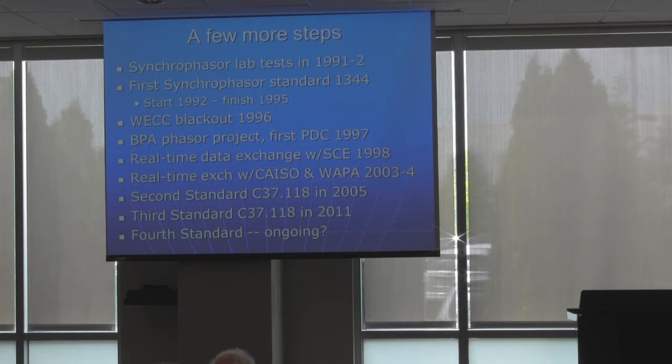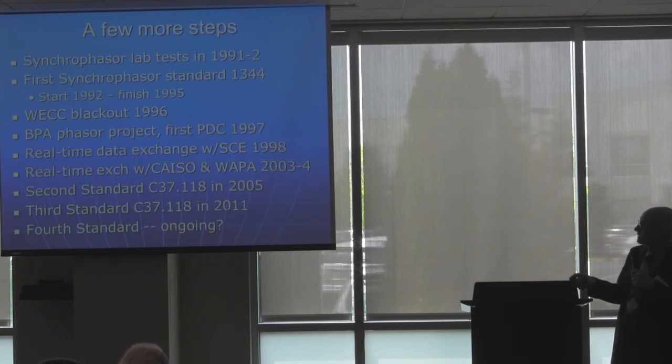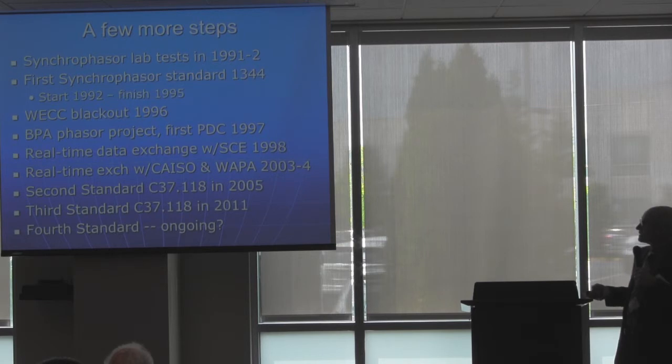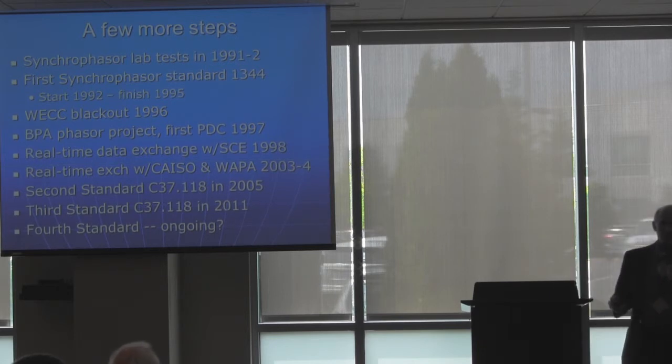I tried to give the chair position away, and I actually did — twice. Going back to the development: at BPA and WECC, we started the first real-time wide-area data exchange with Southern California Edison in 1998. We expanded that to California ISO and Western Area Power in 2003. In 2005, we completed what I would call the real basis for synchrophasor standards in C37.118, and then we finished revising that in 2011. Sadly, we're still revising, and hopefully we'll be done again in another year. Although then the IEC is going to start working on it, so who knows where that will go.